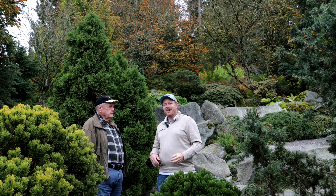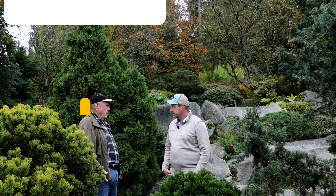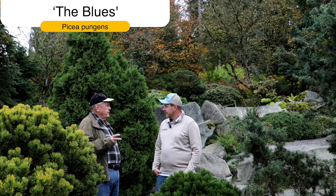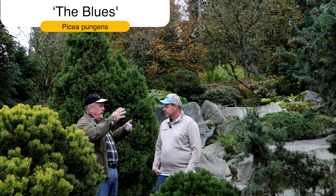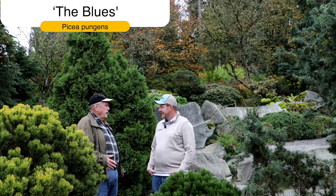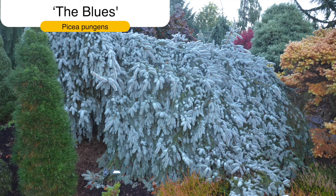Number two is one that my friend Larry Stanley found as a sport on Picea pungens 'Glauca Pendula,' and he called it 'The Blues.' Picea pungens 'The Blues' is a very striking blue — not quite as blue as Thomsen, but a very blue selection. It has a weeping habit and kind of goes up on its own at a slight angle, but you can control that. It doesn't get real wide like a lot of weepers. The blue color with the weeping habit — plant it with gold and you've got a real winner.